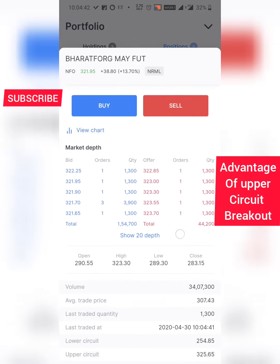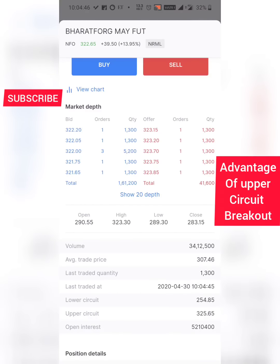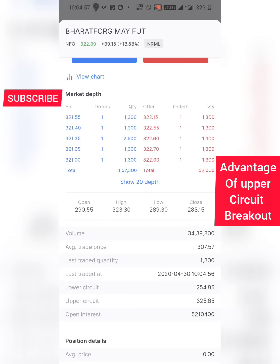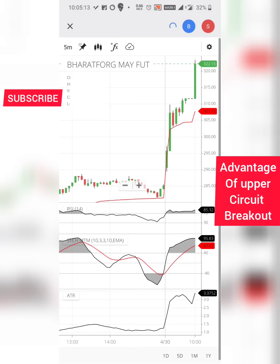The stock is trading around 322-323 and going towards its upper circuit of 325. That's how you can take advantage — not 100 percent of the time, but whenever an upper circuit breaks, the chances are a new upper circuit gets created and the stock has a chance to go at least halfway. I told you halfway — from 311 at least halfway — and it has crossed halfway and is now almost going towards the full new circuit. We took advantage of that spike and that's how we booked profit.